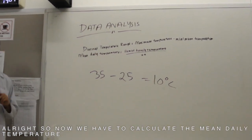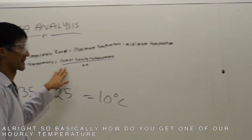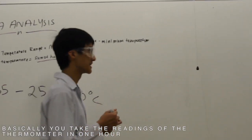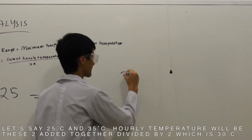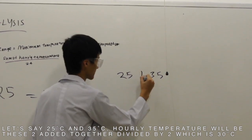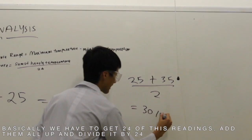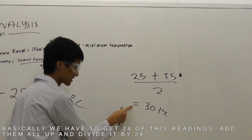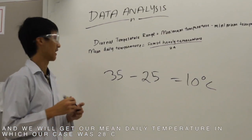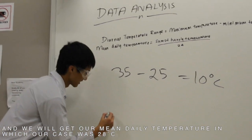Now we have to calculate the mean daily temperature. How do we get one of our hourly temperatures? We take the reading of the thermometer in one hour — let's say it's 25 and 35. Our hourly temperature reading will be 25 plus 35 over 2, which equals 30. We have to get 24 of these readings, add them all up, and divide by 24. In our case, our mean daily temperature is 28 degrees Celsius.